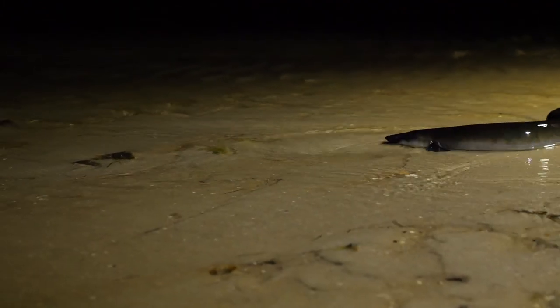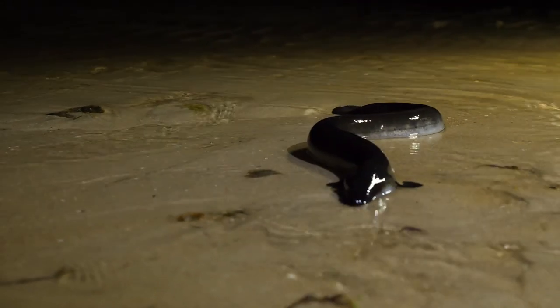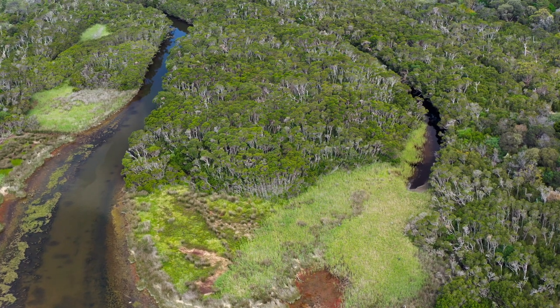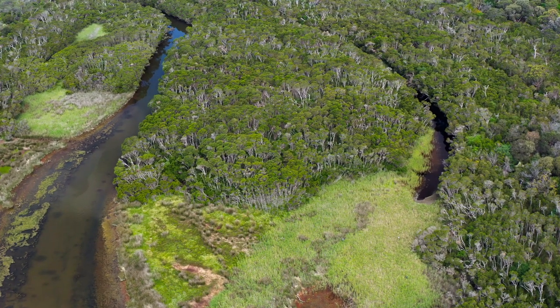Ecologically, eels are very important. They help regulate the population of other animals they feed on, and they can be used as a bio-indicator for pollution, since they are long-lived, spending up to 15 years in the same environment. If we continue to care for places like the Belcom Estuary, it will ensure that the amazing life cycle of the eels continues for millennia to come.